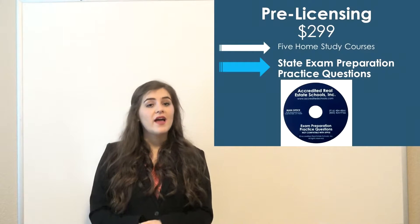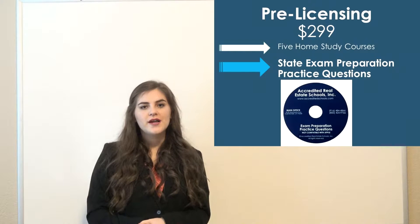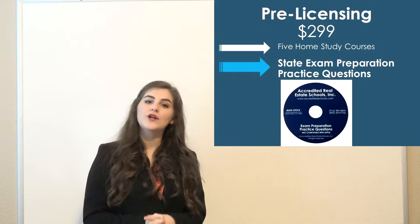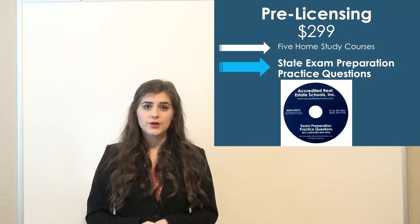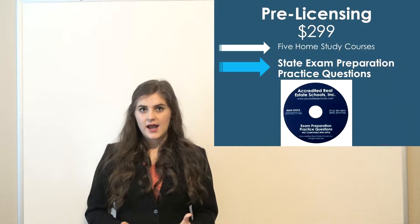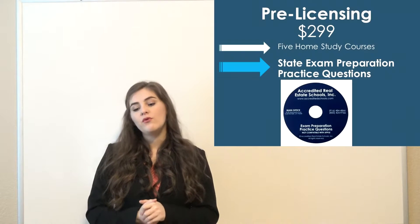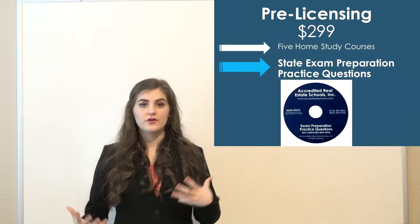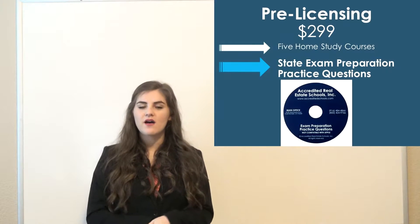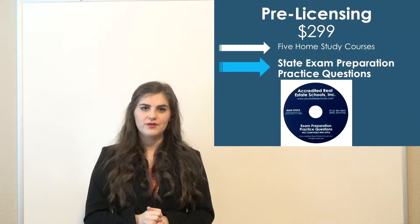For $299 — just fifty dollars more — you would get your five home study courses, but you would also get practice questions to familiarize yourself with the type of content and wording you'd be seeing on the exam. This gives you an idea of how proficient you are with the material. If you have questions on how our courses are structured, please see our other video on course offerings, as that goes into depth on how our courses are structured and approved by the Bureau of Real Estate.